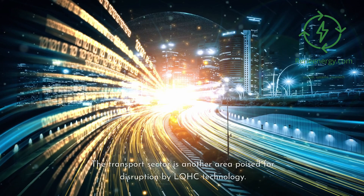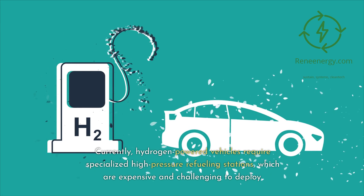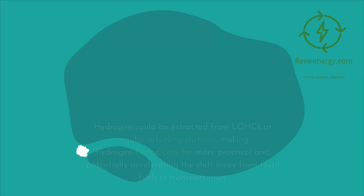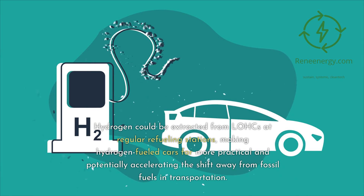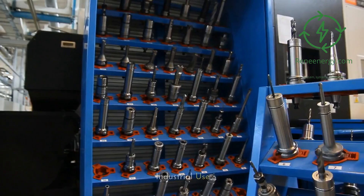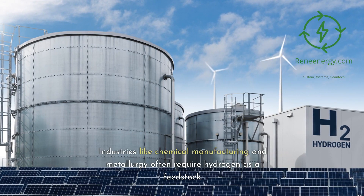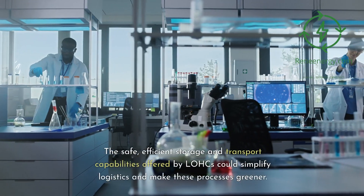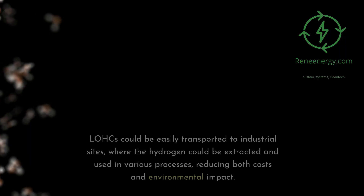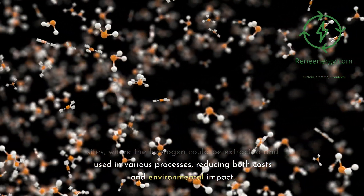The transport sector is another area poised for disruption by LOHC technology. Currently, hydrogen-powered vehicles require specialized high-pressure refueling stations, which are expensive and challenging to deploy. LOHCs could sidestep this entirely — hydrogen could be extracted from LOHCs at regular refueling stations, making hydrogen-fueled cars far more practical and potentially accelerating the shift away from fossil fuels. Finally, for industrial use, industries like chemical manufacturing and metallurgy often require hydrogen as a feedstock. The safe, efficient storage and transport capabilities of LOHCs could simplify logistics, reduce costs, and lower environmental impact.